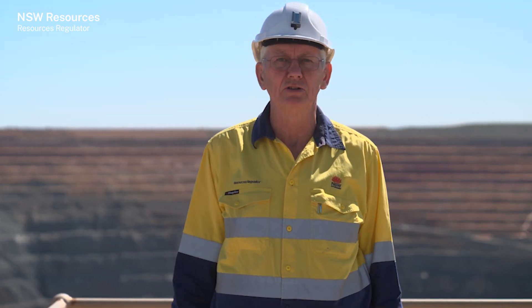The New South Wales Resources Regulator is dedicated to preventing incidents and injuries involving rotating or moving parts of drilling machinery, especially development jumbos at New South Wales mine sites.